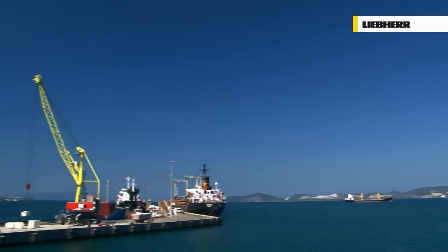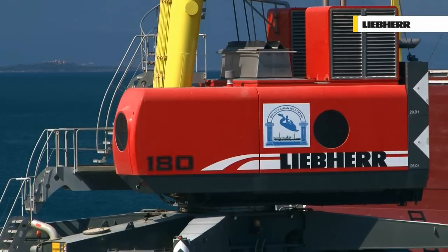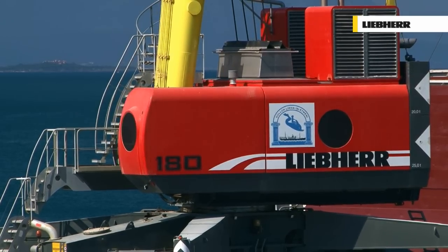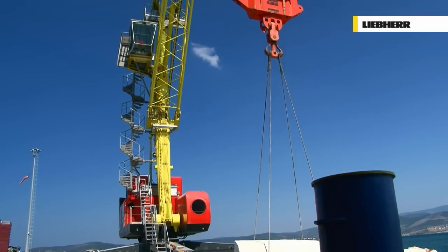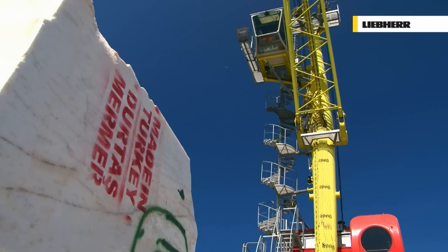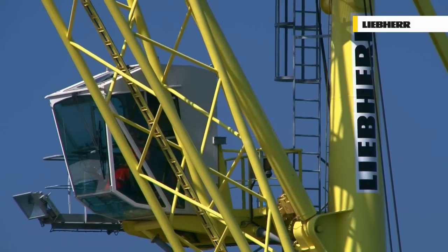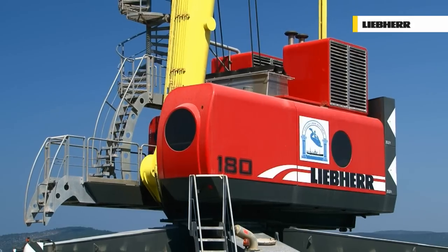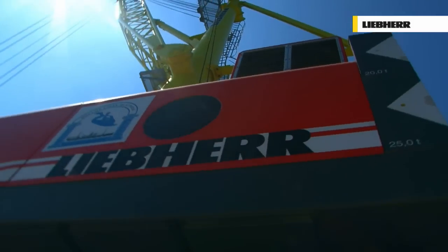Guluk, Turkey — a mid-sized port on the Mediterranean coast. An LHM 180 is handling large marble blocks with ease. With the design of the LHM Lightweight Series, Liebherr provides a comprehensive solution for those customers looking for ground-breaking technology, reliability, economy and performance in one compact package.